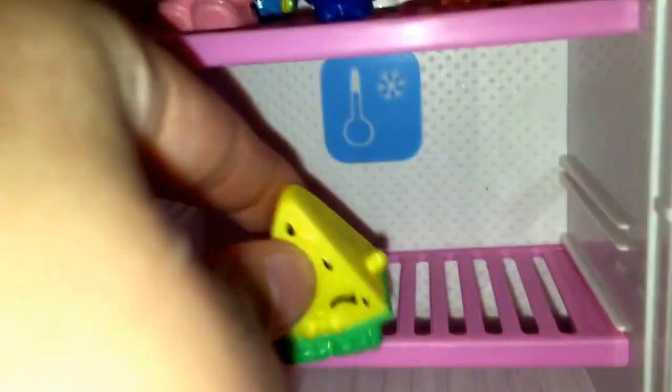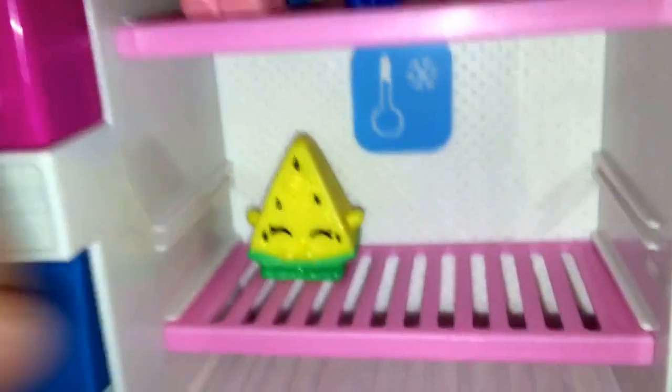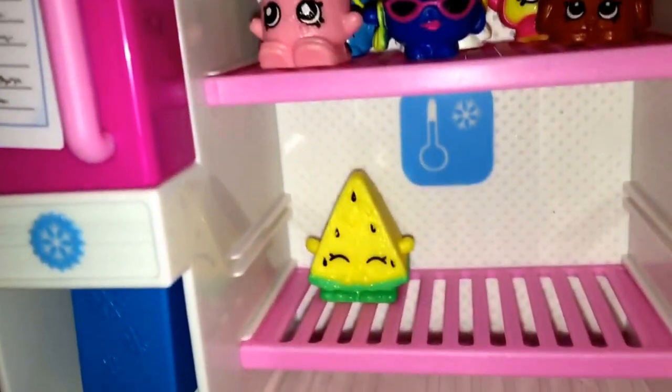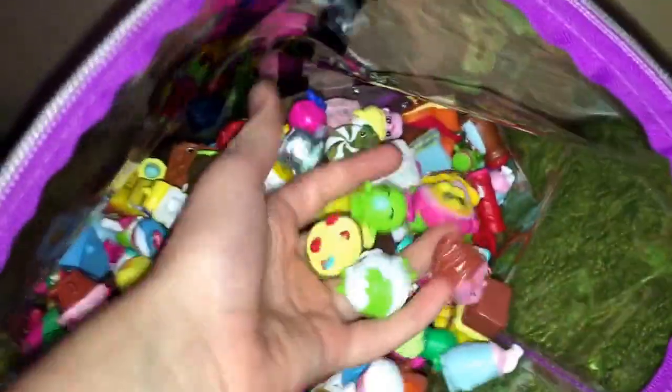Next, let's put Melanie Pips. Then next, how about we put Sweets. Who should we pick next? There's so many to choose. How about Chloe Flower?